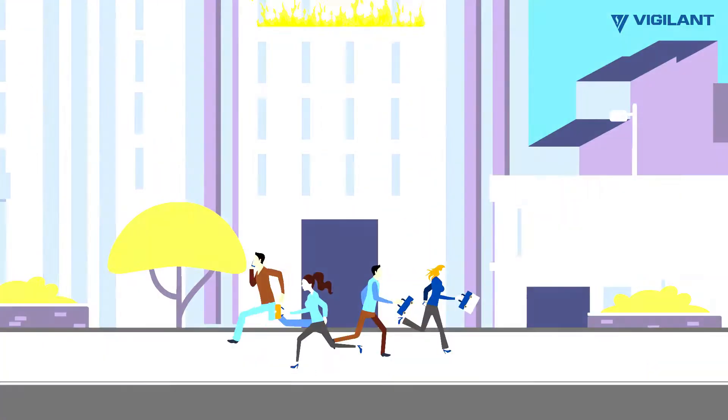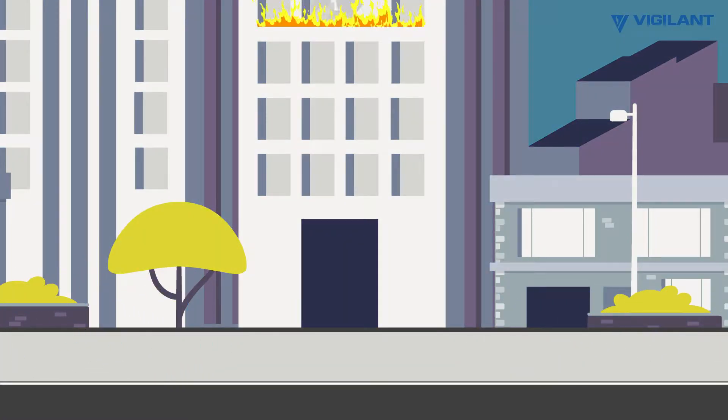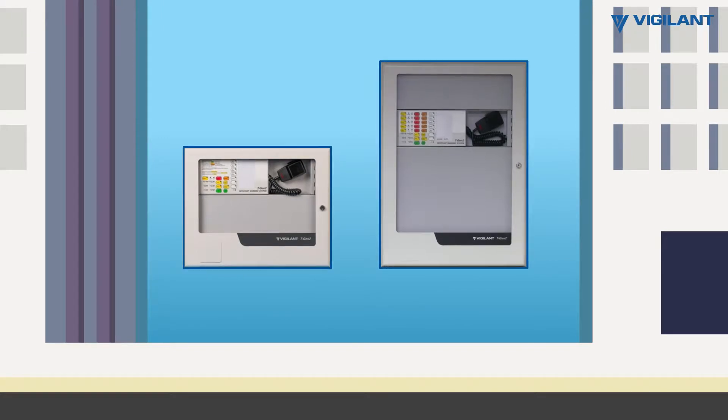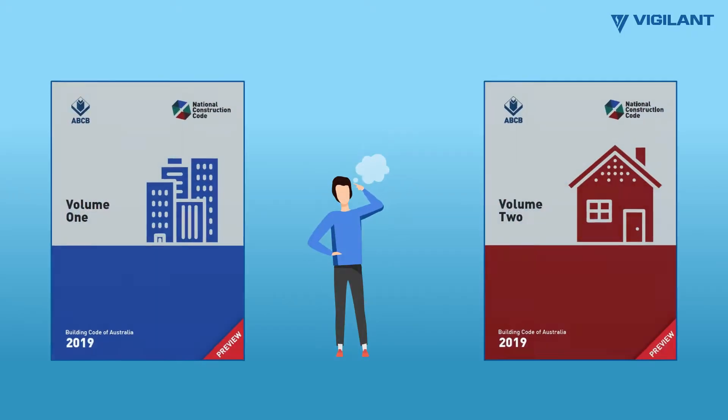When fires erupt, fast evacuation is imperative. At Johnson Controls, we've created a suite of products to meet the new fire evacuation product standards.